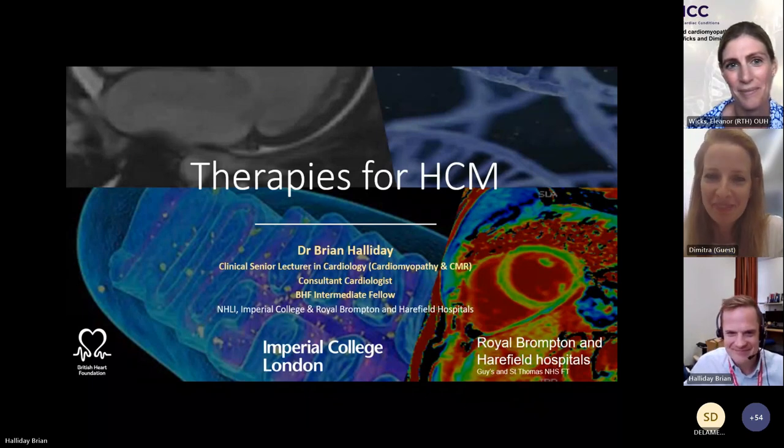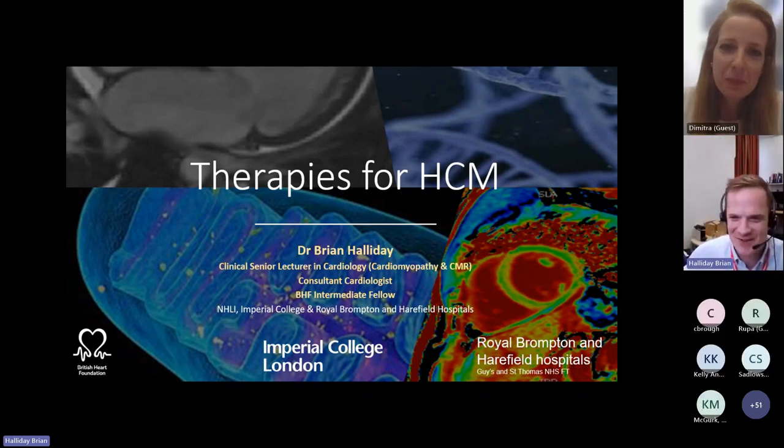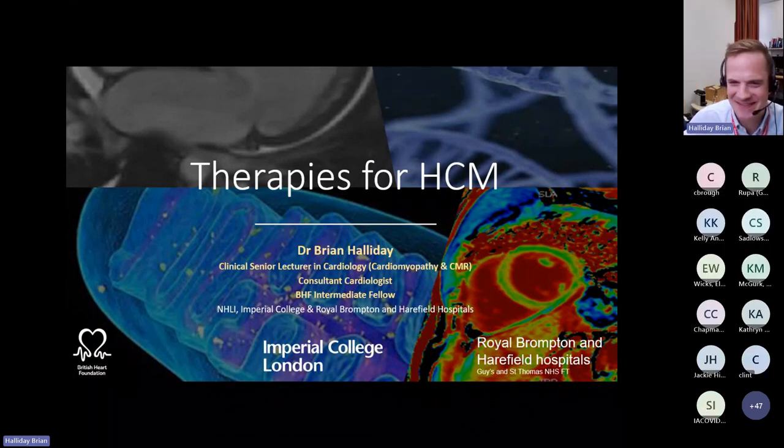Thanks very much. Thanks to Dimitra and Elinor for the introduction, and a big thanks to Rachel Bastianan and Andrea Marlowe for continuing to put on this programme. I'm going to talk about therapies for hypertrophic cardiomyopathy — a dynamic and active area. Over the next 15 to 20 minutes, I'll take us through the journey getting here and where we are at the moment, and I'm delighted to take questions at the end.